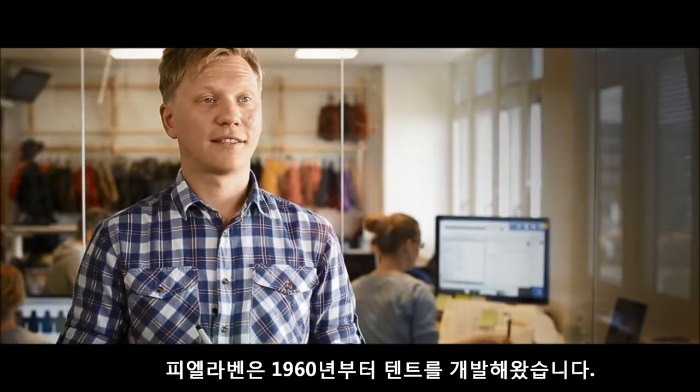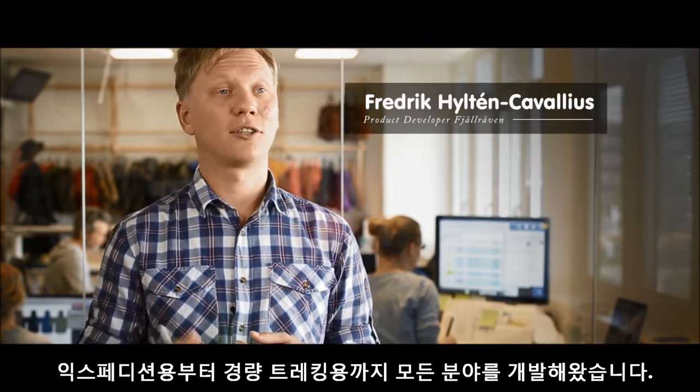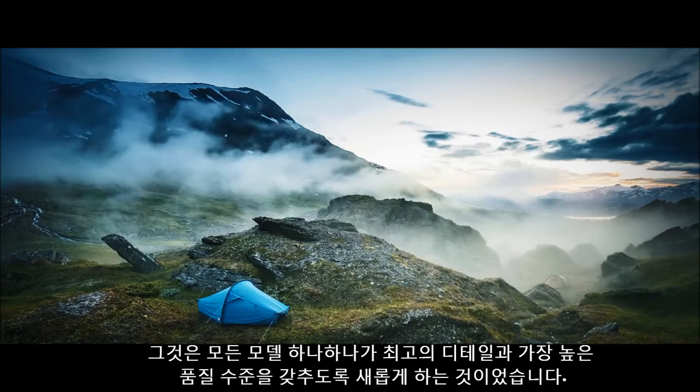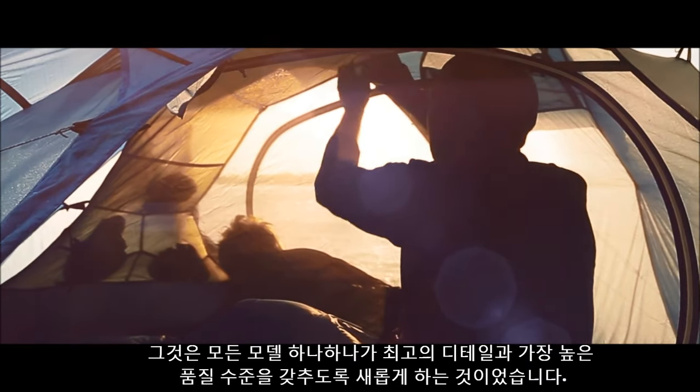At Fjällräven we have developed tents since the 1960s, both for expedition use and for lighter trekking. Since we developed these models over so many years, we thought now was a really good time to look over the complete range and make sure that every model has all the best details of the highest contemporary quality.